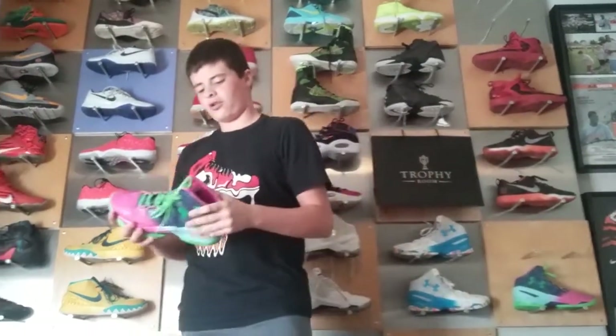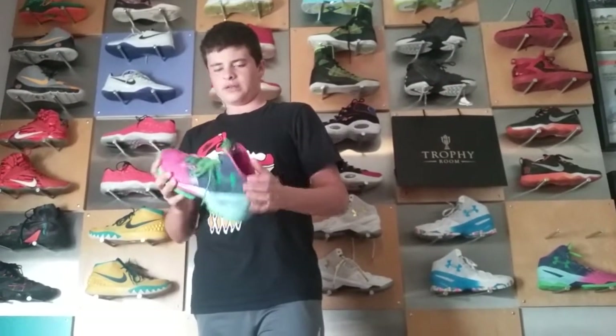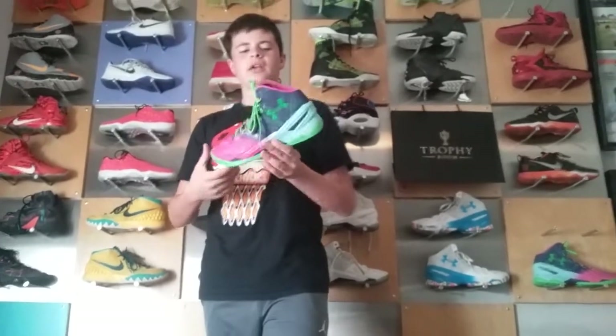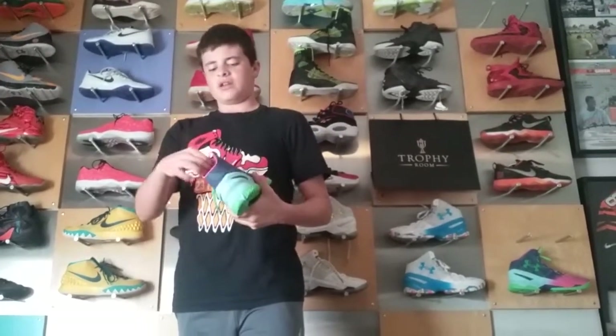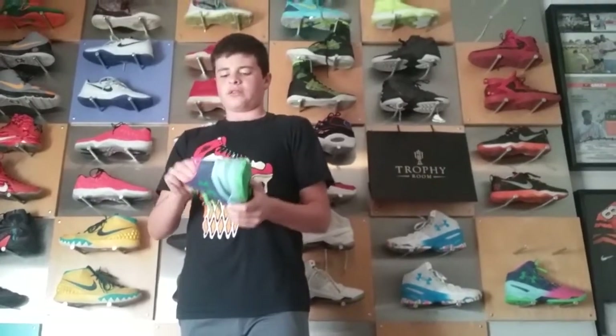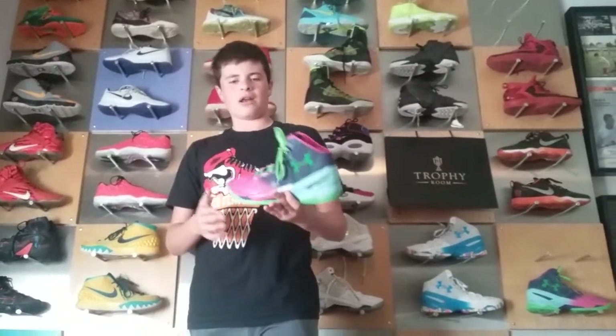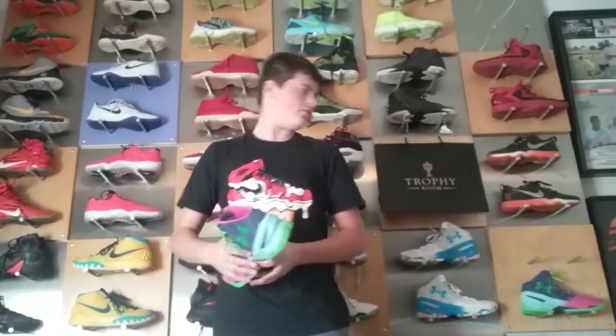Here are probably my favorite Currys I have. These are the Northern Lights. These retail for $130, and right now on eBay they go for about $400 to $500. So it's actually really cool. That's the last time I checked on eBay — it's been about a month since I checked, so they might have gone down or up. These are the Northern Lights.